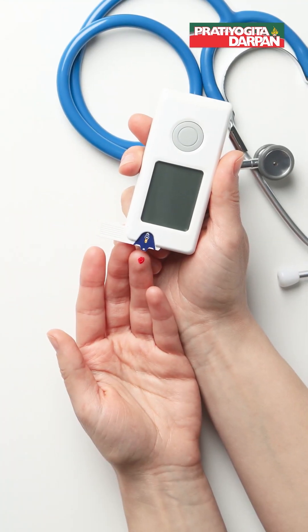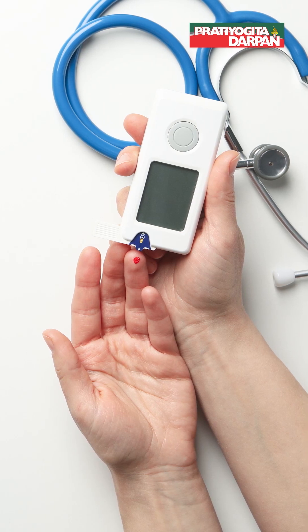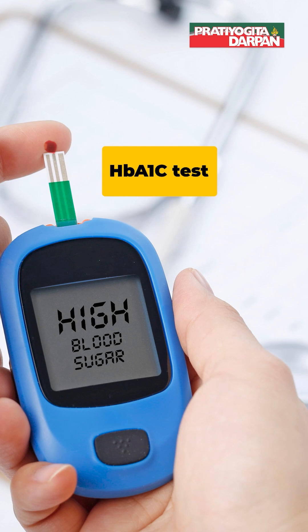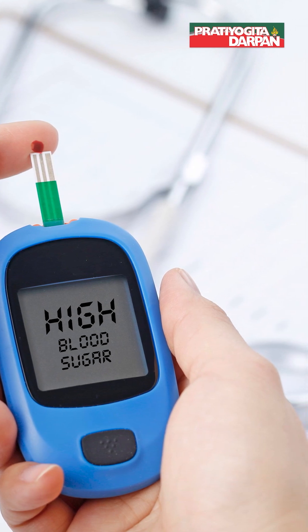One of the most commonly used tests to diagnose pre-diabetes and diabetes — both type 1 and type 2 — and to help manage diabetes is the HbA1c test, also known as the glycated hemoglobin or glycosylated hemoglobin test.